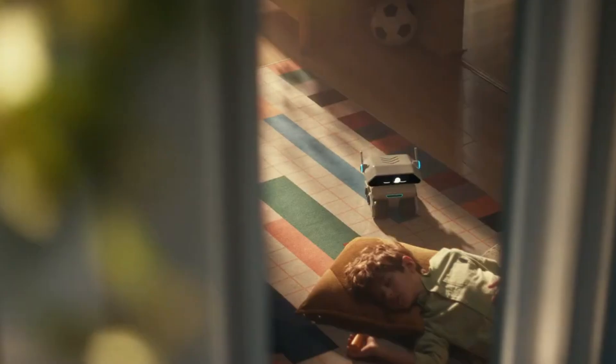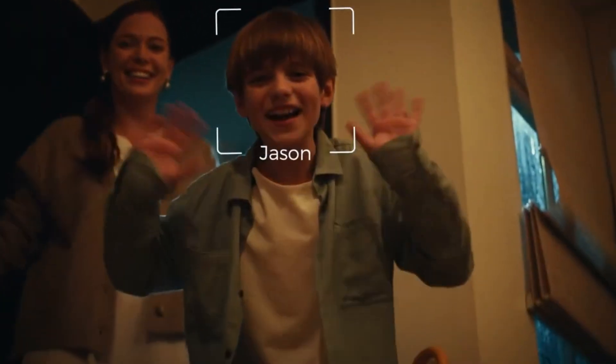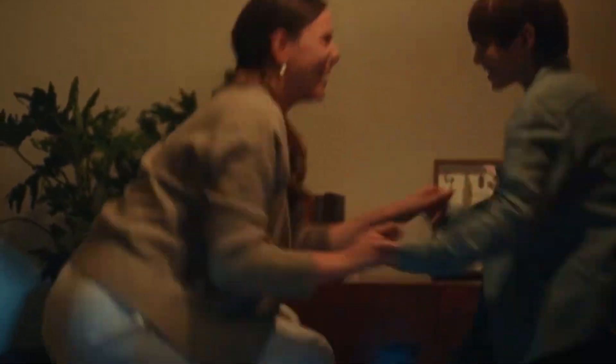Built with advanced emotional AI, Yanbo goes beyond voice recognition. It remembers past conversations, picks up on facial cues and tone, and adapts to your emotional state in real time.